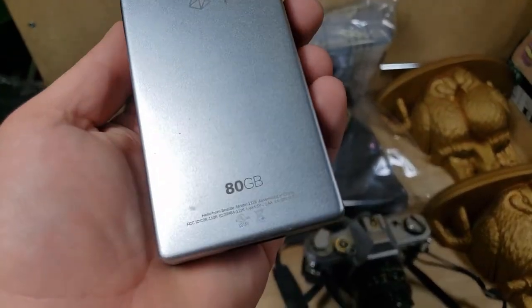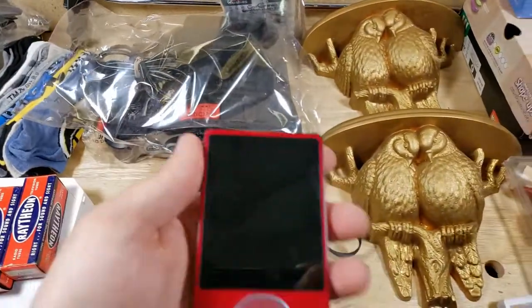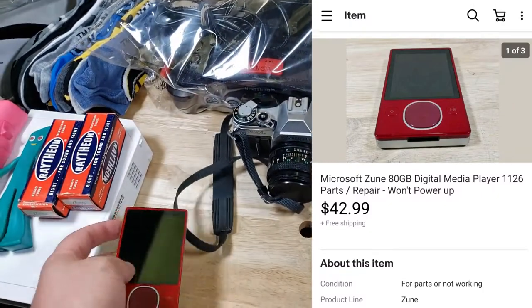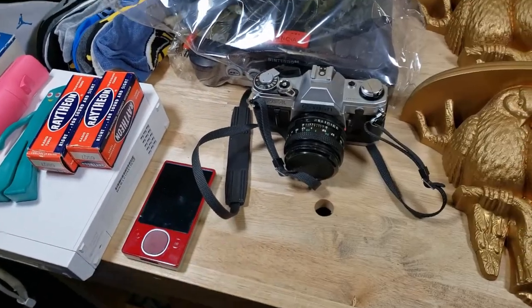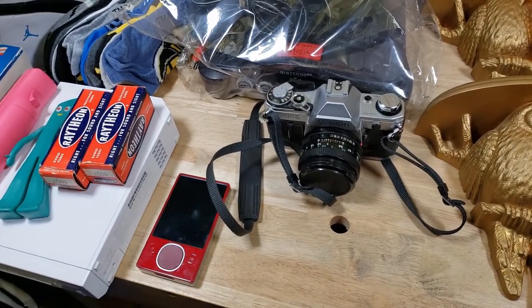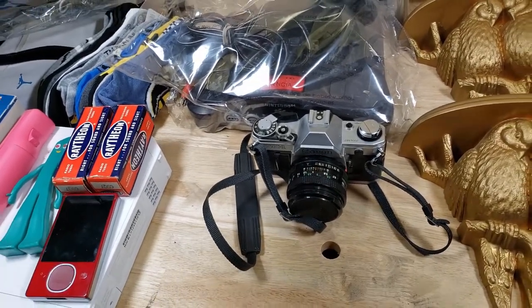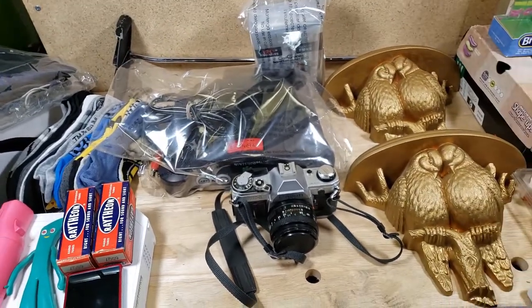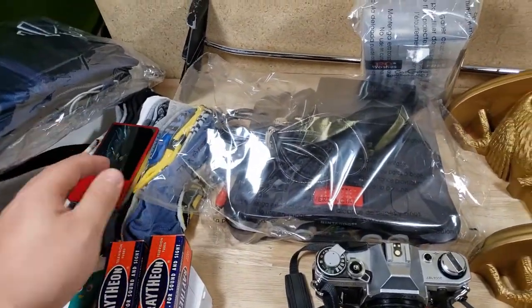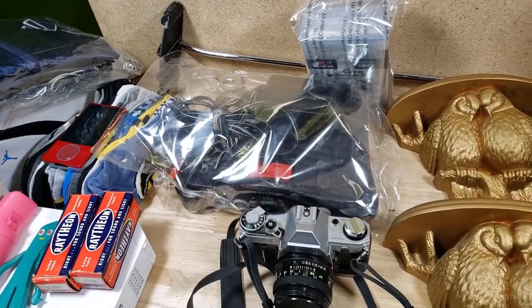Here's a Microsoft Zune — similar to an iPod if you haven't heard of it. It's an 80-gig model. I got three Zunes from a source for $30 total — two 80-gigs and one 4-gig — and none of them work. This one sold for $43 shipped. I should get another $43 for the other 80-gig and maybe $20 for the 4-gig, so $30 into about $100. Not amazing but easy money.